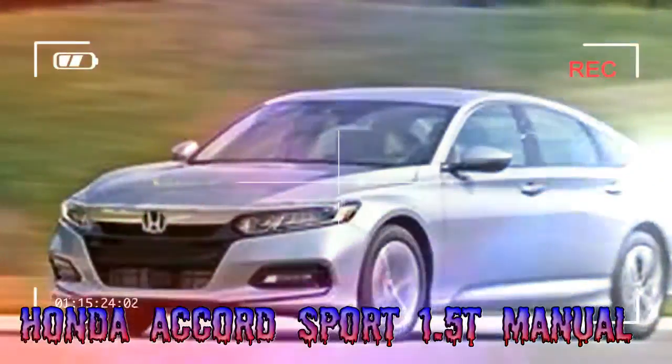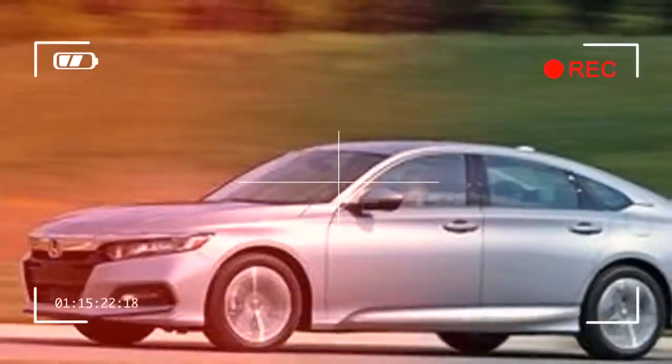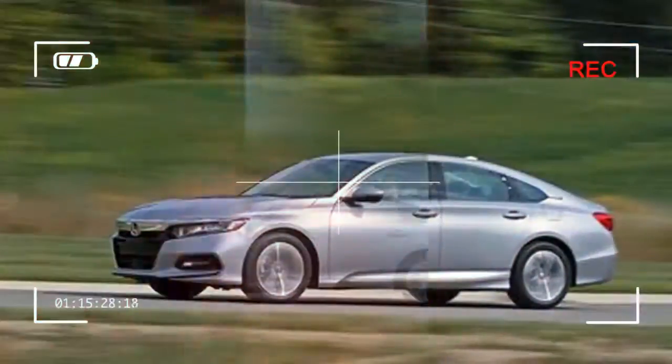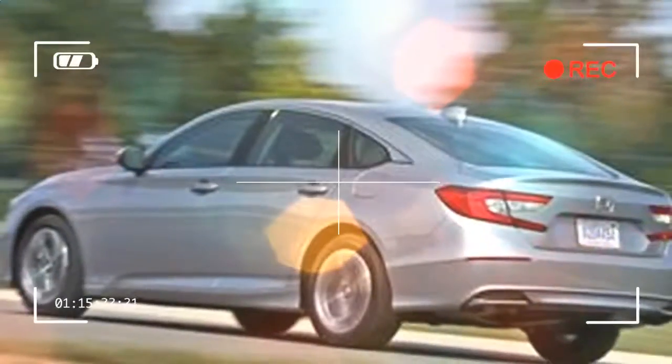Like the northern white rhinoceros, the stick shift family sedan is on the verge of extinction. The once widely available transmission choice has been disappearing from the midsize sedan landscape, to the point that we expected Honda to drop the gearbox from the redesigned 2018 Accord.